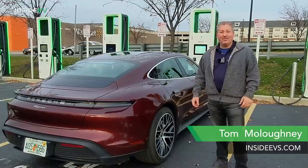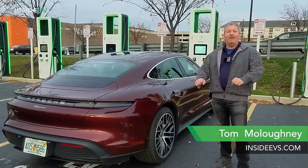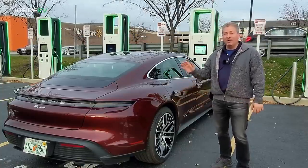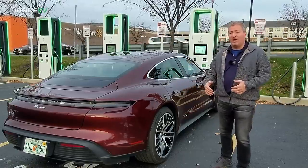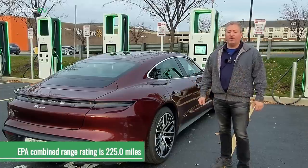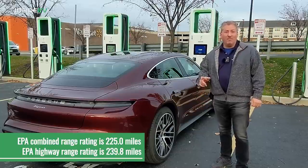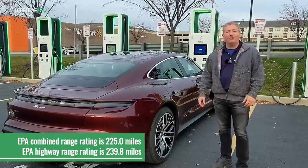Hello and welcome back to the Inside EVs YouTube channel. Today we're going to be doing our patented Inside EVs 70 mile an hour highway range test on a Porsche Taycan base model — the rear wheel drive model, the one that is EPA range rated at the longest range. Its EPA combined range rating is 225 miles per charge, and its highway EPA range rating is 240 miles per charge.